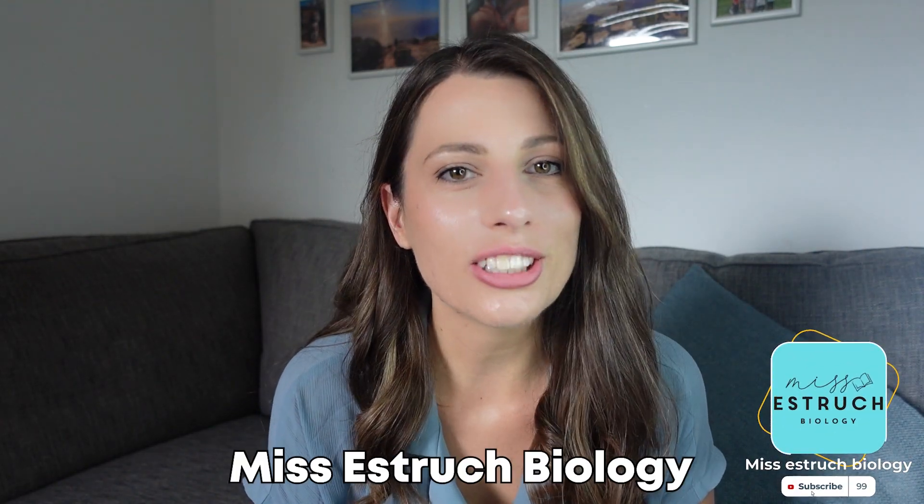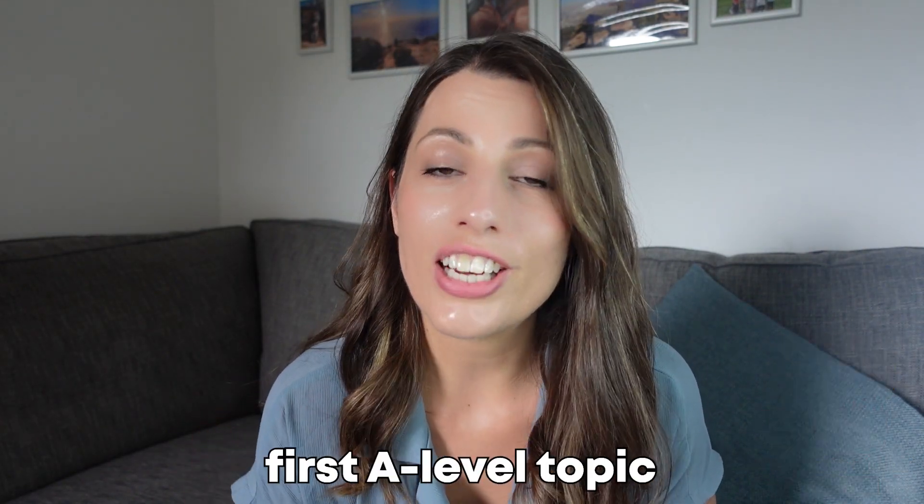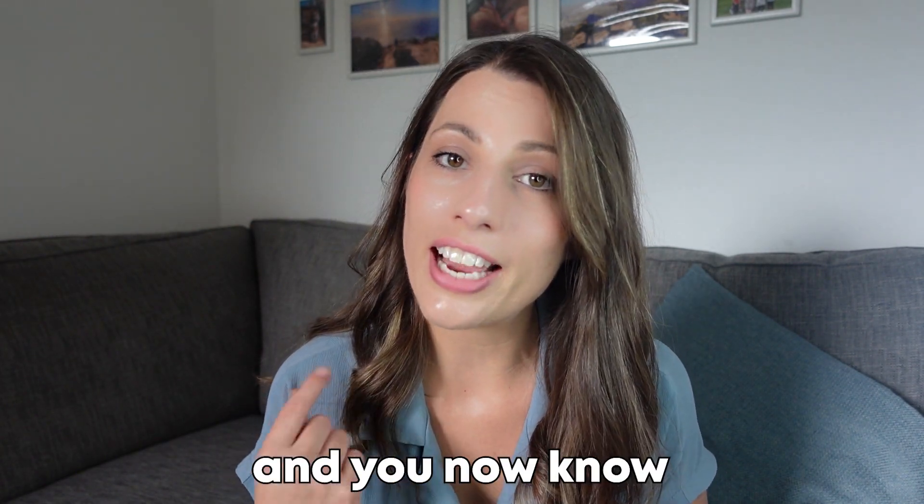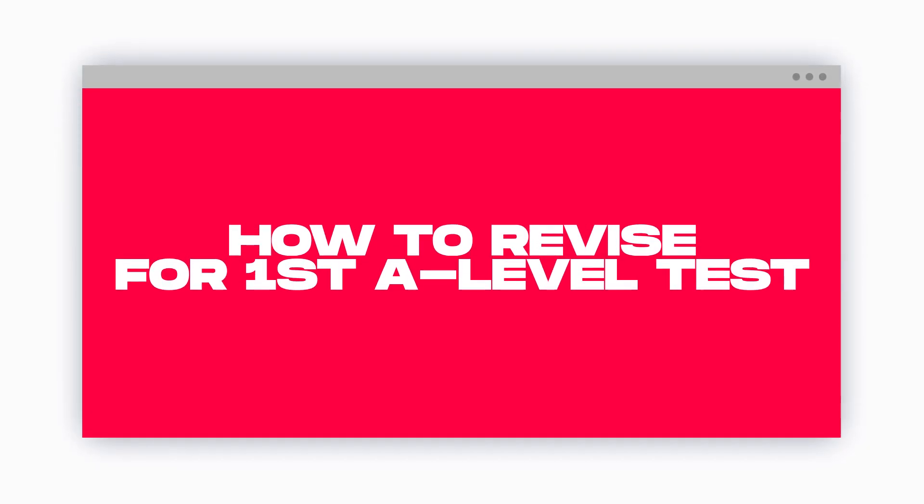Hey everyone and welcome to Miss Esthetic Biology. So you've finished your first A-level topic, which is probably biological molecules or cells, and you now know that you have a test coming up. In this video I'm going to be going through with you exactly how I'd be revising for that test to make sure that I got the best possible grade. So let's get into it.